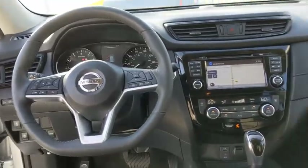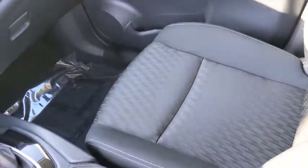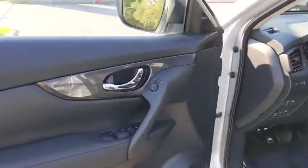Power steering, adjustable steering wheel, aluminum wheels, keyless start, four-wheel disc brakes, cruise control, AM-FM stereo radio, rear defrost, climate control.